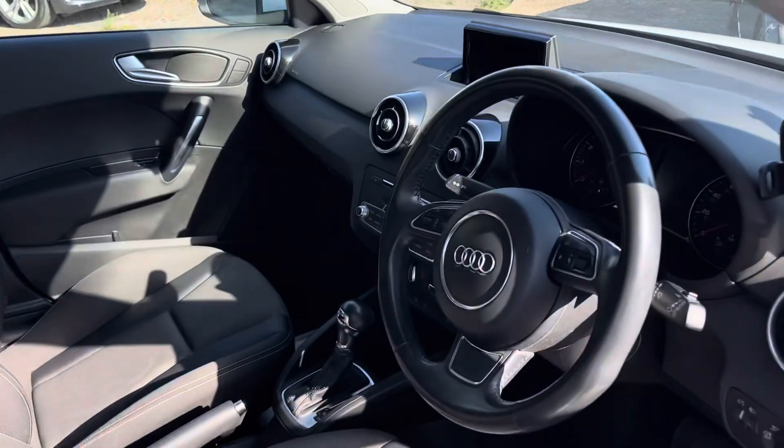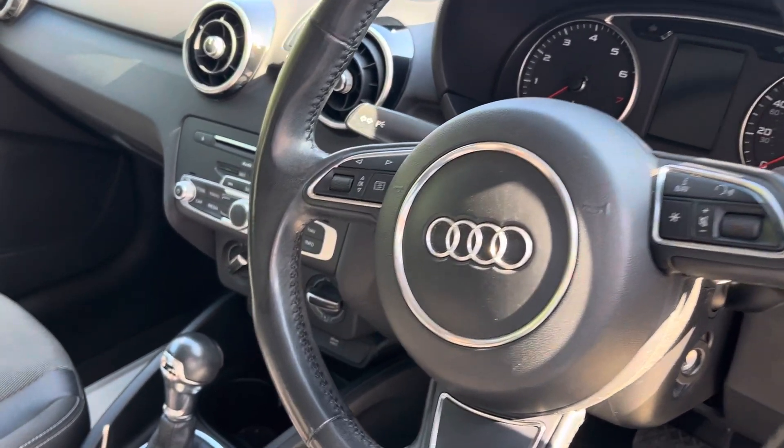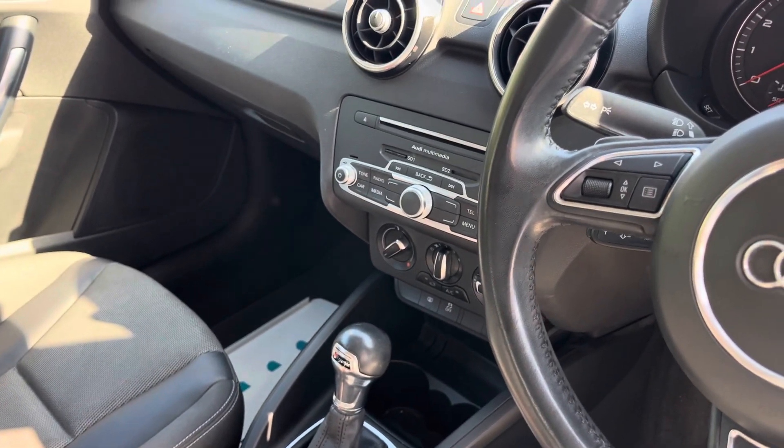In the front we've got a leather-wrapped steering wheel and that's also got the paddle shifters for the automatic gearbox. Tucked around underneath there we've got cruise control, and it's got the automatic gearbox as well.